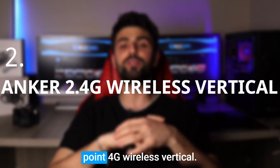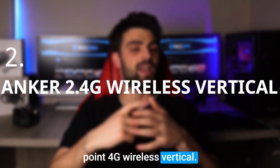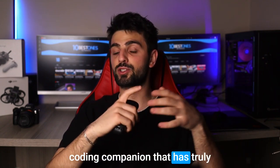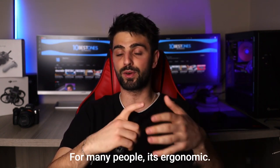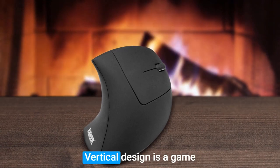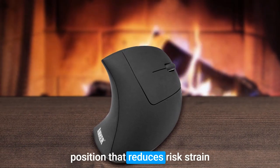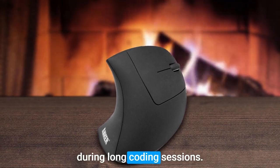Number 2: Anker 2.4G Wireless Vertical. The Anker 2.4G Wireless Vertical Mouse is a coding companion that has truly transformed the coding experience for many people. Its ergonomic vertical design is a game-changer, providing a natural hand position that reduces wrist strain during long coding sessions.